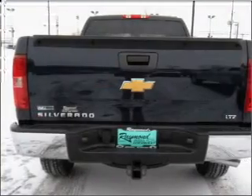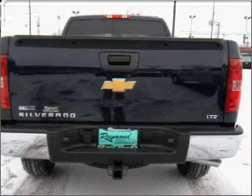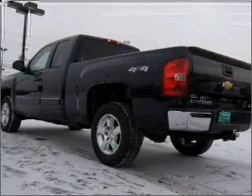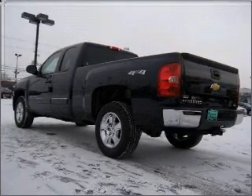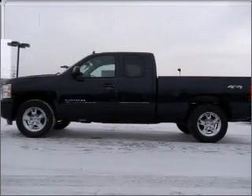Treat yourself to the splendor of a premium sound system. You will appreciate the safety feature of anti-lock brakes. Heated seats make cold weather driving more endurable. Power and reliability are a great combination — this vehicle has both.